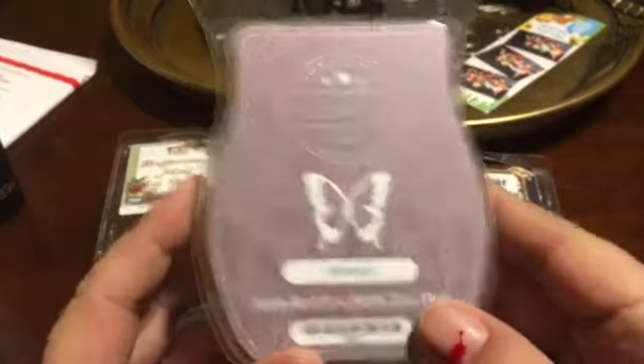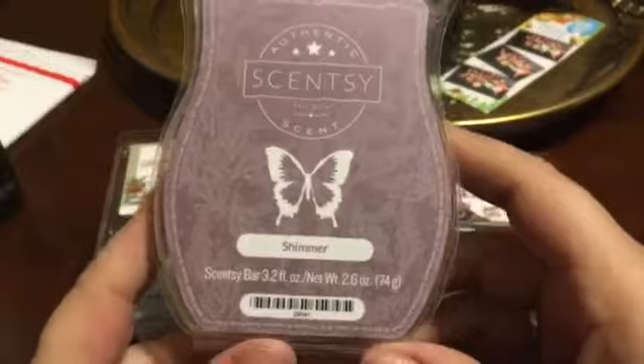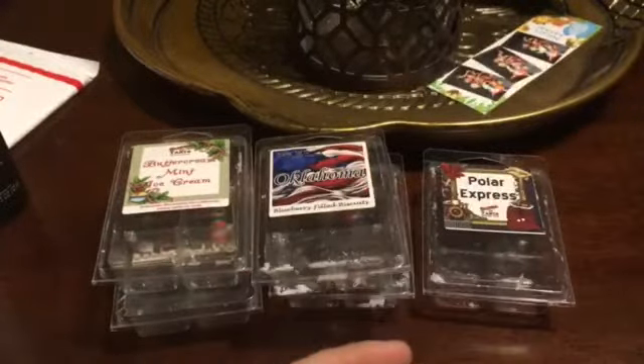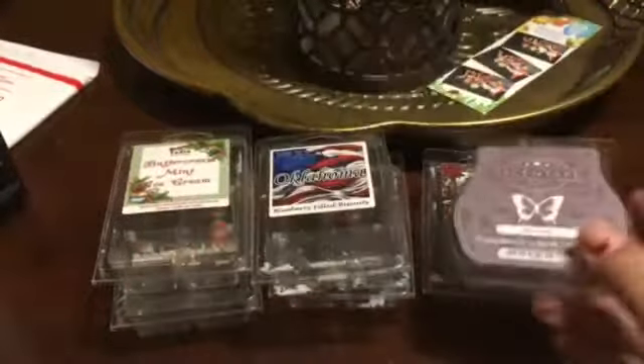From Scentsy Shimmer — I love this. I'm actually going to look for a soap in this scent. It smells so good. Scentsy's like a whole list of notes that never ends up smelling like what it says it does, but this is just a really pretty scent that I used in the bedroom. I would wear this as a perfume for sure. It's just pretty.